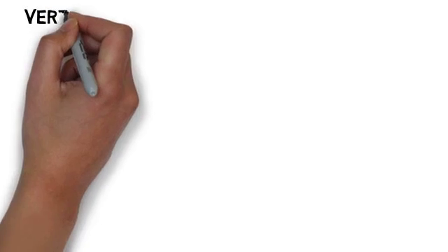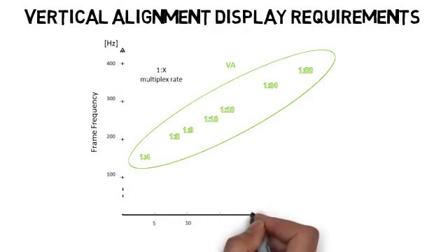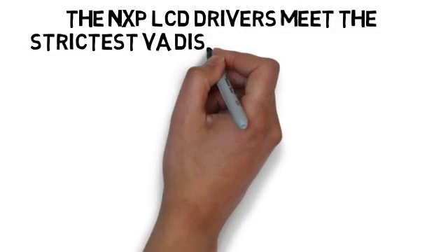However, VA display technology does have additional requirements for higher LCD supply voltage and higher frame frequency. Depending on the specific LCD manufacturer and the multiplex rates used in each application, NXP's latest generation LCD drivers meet the strictest VA display requirements in the industry.